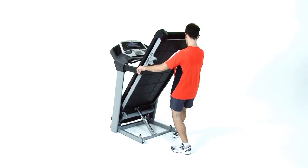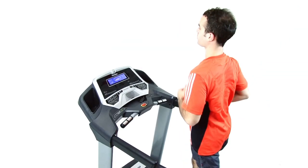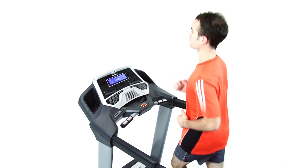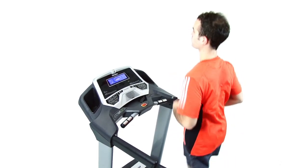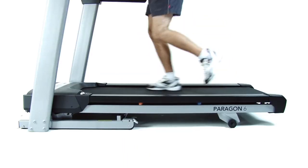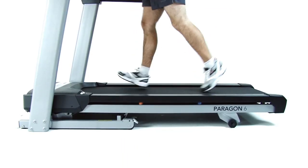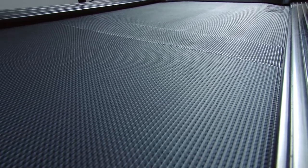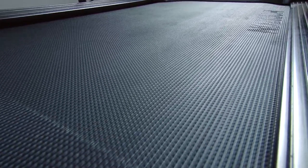The sturdy Paragon 6 is the top model of the series. It offers the thickest belt, the most incline, and the most programs, 15 in all. For exercisers who want more space, it offers our largest running surface, plus its 3.1 millimeter orthopedic belt provides additional cushioning.